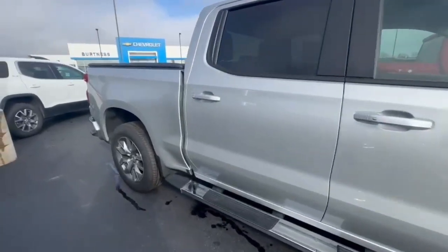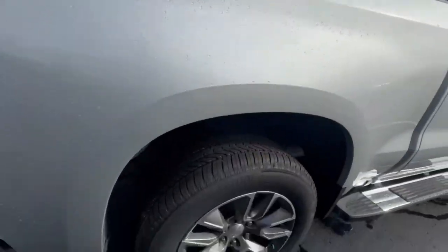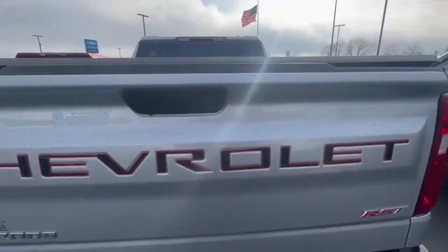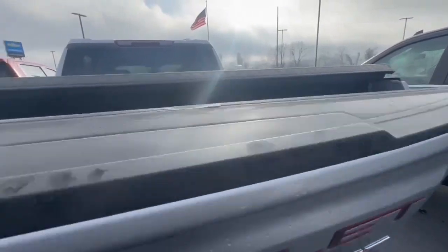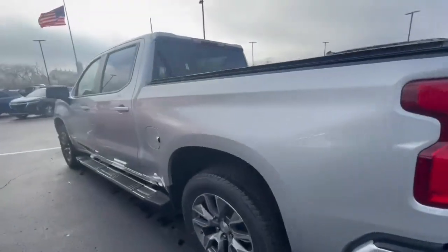It's got the running boards, tonneau cover, and we put new tires on it. It's got the red and black badging back here, and a spray-in bed liner.